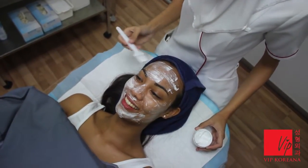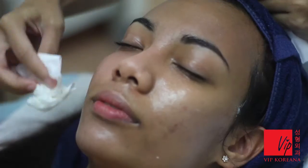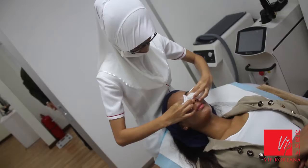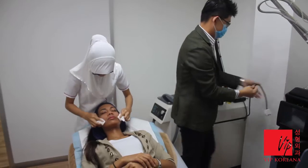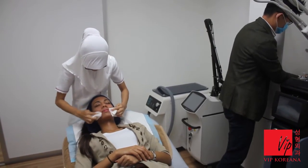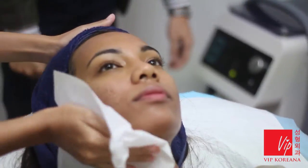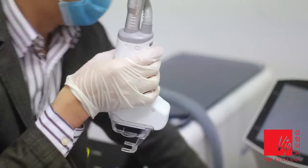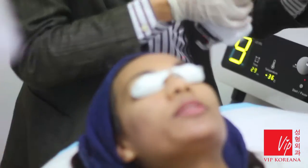This numb cream — at first we will apply a first layer and that will take about a good 25 minutes, and finally we will put another second layer before we proceed with the laser procedure. While doing the laser procedure, of course we will protect her eyes, and she will feel very comfortable because the numb cream has already taken effect.